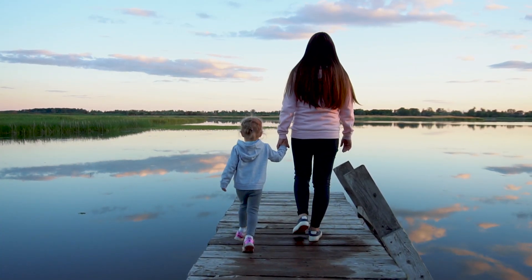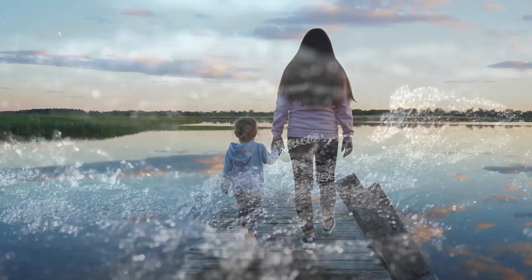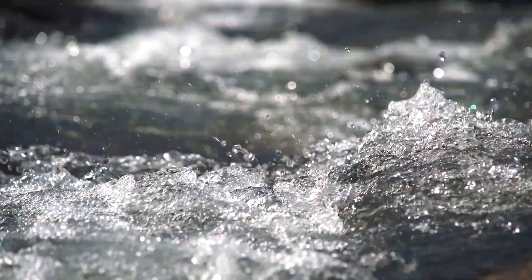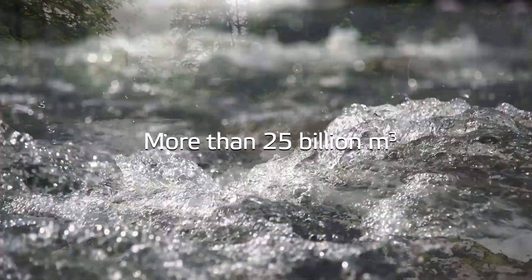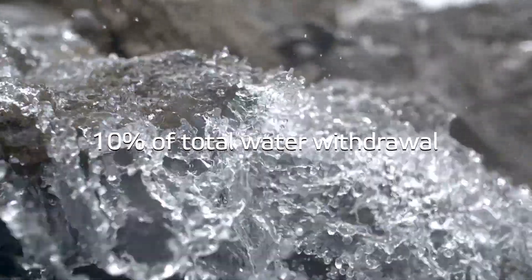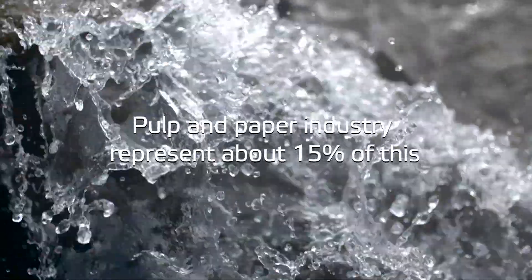Water is a scarce natural resource, and its consumption is something that needs to be considered in all industries today. In Europe, manufacturing industries consume more than 25 billion cubic meters of fresh water per year, representing 10% of total water withdrawal. Pulp and paper industry represent about 15% of this.